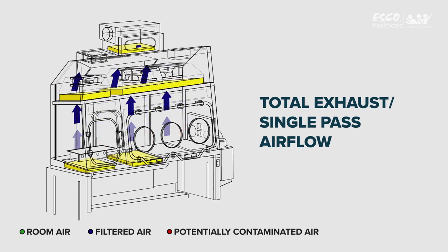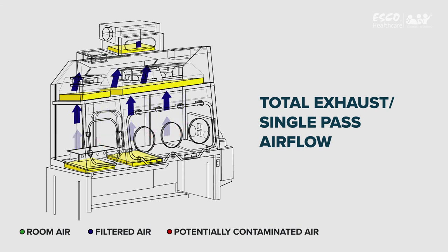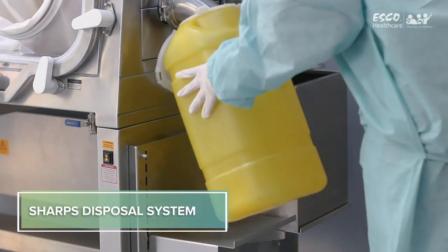Total Exhaust or Single-Pass Airflow: In a total exhaust or single-pass configuration, literally all the air entering the cabinet is completely exhausted through HEPA filters, assuring protection of the operators, the product, and the surrounding environment.